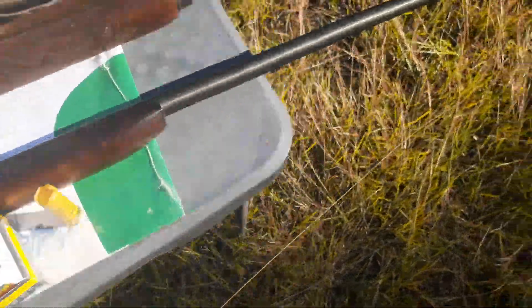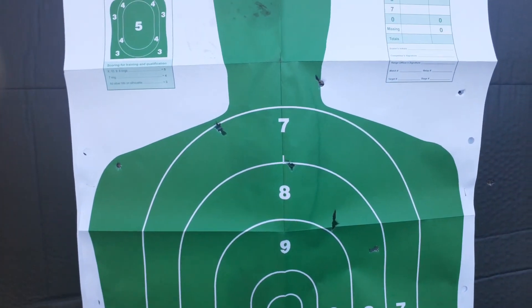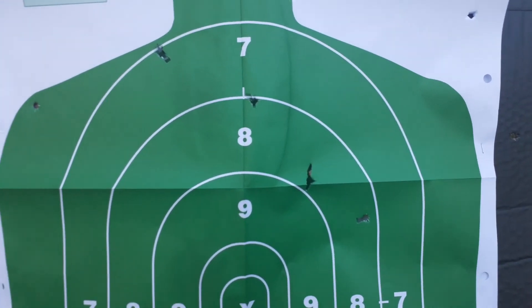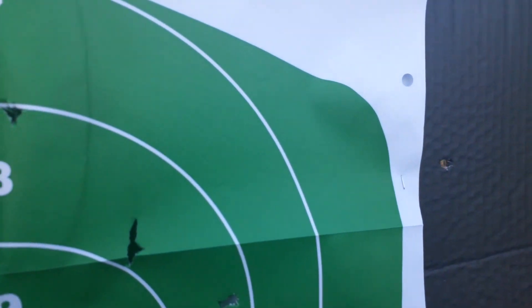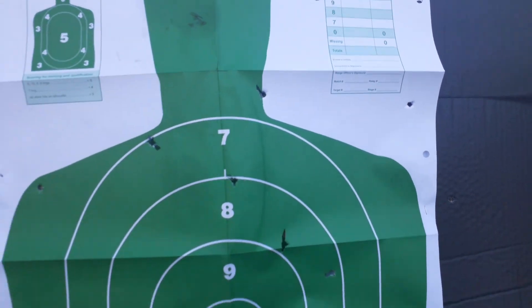Let's see how we did. I was holding high in the chest, about the number eight, and we've got one, two, three, four, five, six, seven, eight — all nine pellets on paper.